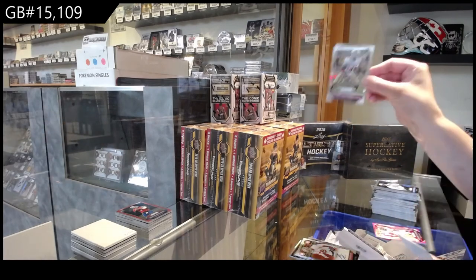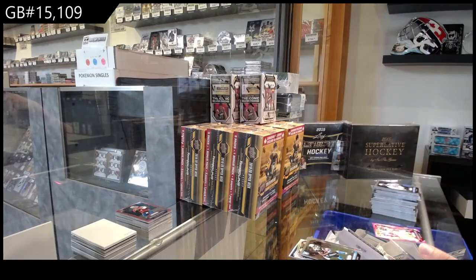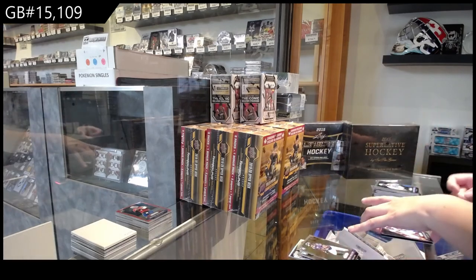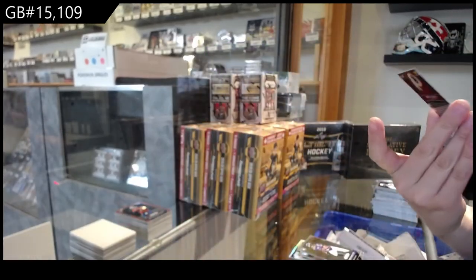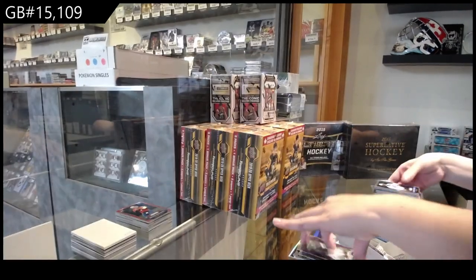Rookie of Eli Harold for San Francisco, Devin Funchess for Carolina, and Darren Waller for Baltimore. We've got a Pink Prism of DeMarcus Ware for Denver, and a Blue Prism for Washington of Matt Jones. There we go, ladies and gents.